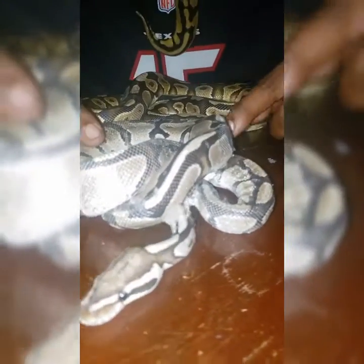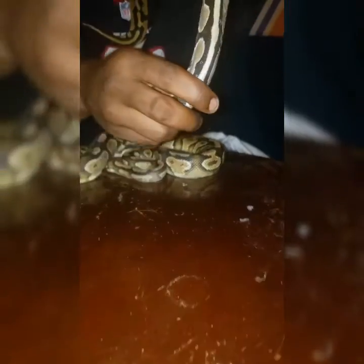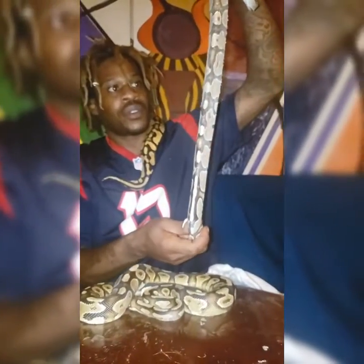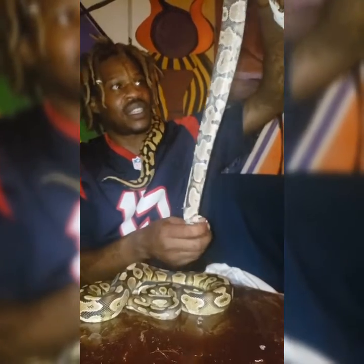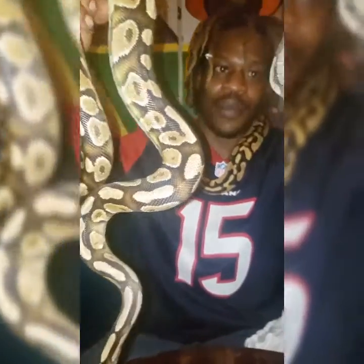If anyone has a clue what these snakes could be — what kind of morphs are these — give me a comment down below. This is terrible. Look how skinny this snake is. Do you see that indention right there? That is terrible. That's sad — very sad to see a snake like this, or any animal like this. This is sad, man. Look at these snakes.